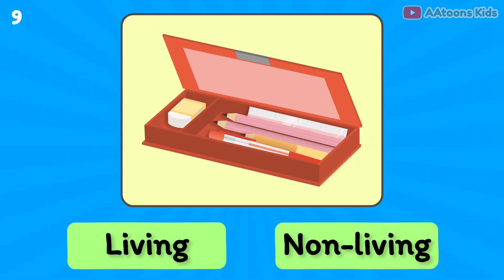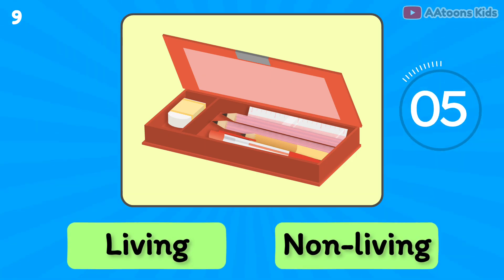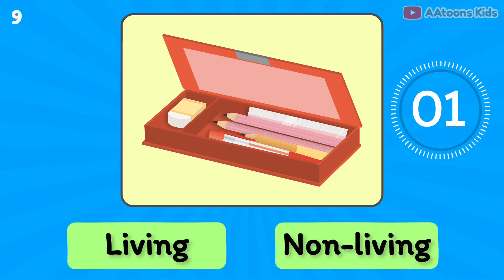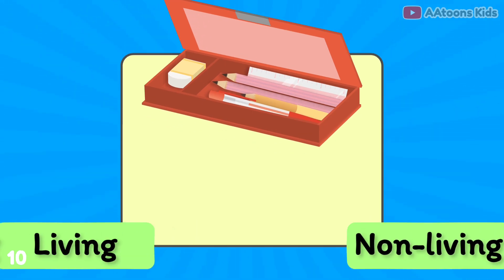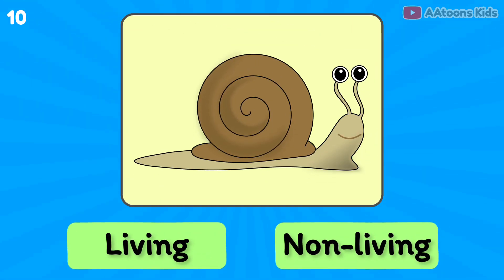Living thing. Pencil box is living or non-living? Non-living thing.